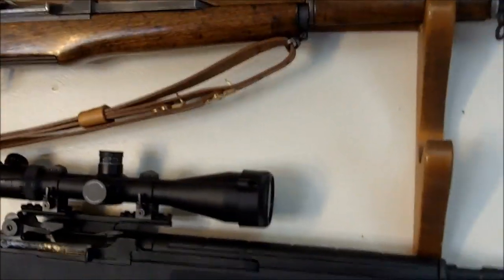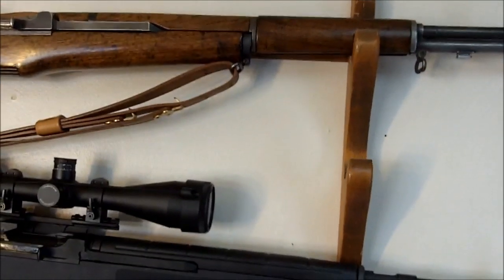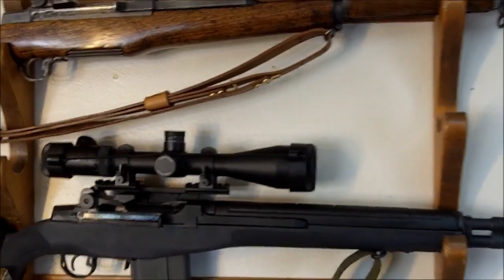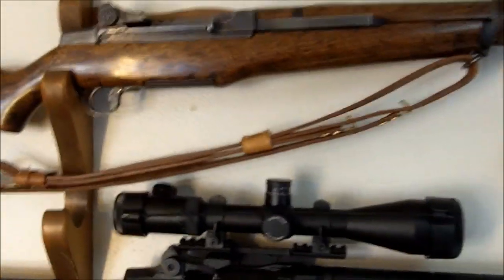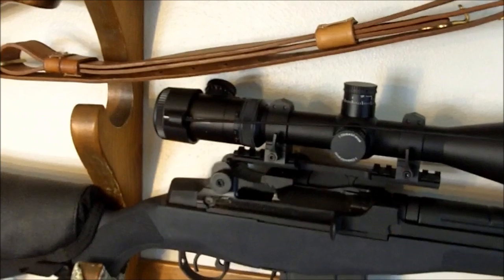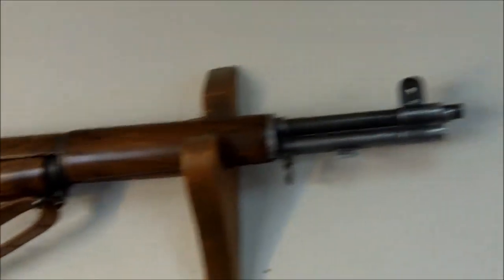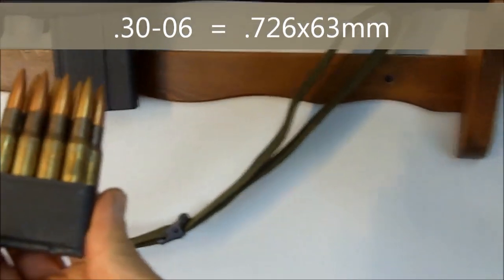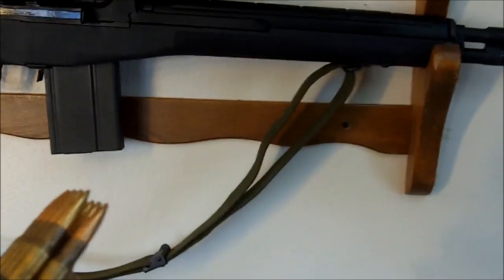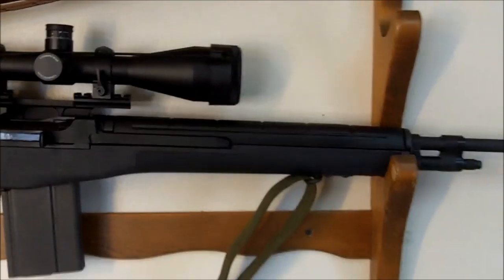The Garand officially became the standard service rifle of the United States Armed Forces in 1936 and maintained that designation for over 20 years until 1957, when it was replaced by the Springfield M14. The M1 chambers .30-06 rounds, also known as 7.62×63mm — that's the metric designation. The .30-06 was introduced to the U.S. Army in 1906 and was in use until the 1960s and early 1970s.